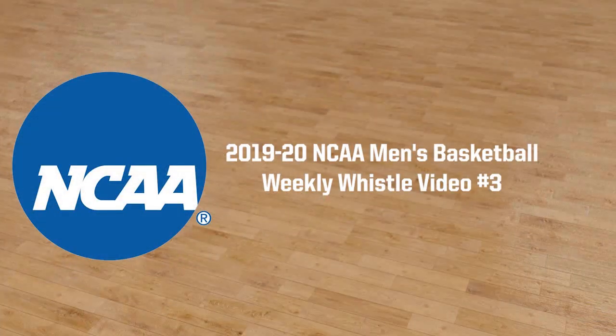Welcome to the 2019-20 NCAA Men's Basketball Weekly Whistle Video No. 3. This is JD Collins, the NCAA National Coordinator of Men's Basketball Officiating.